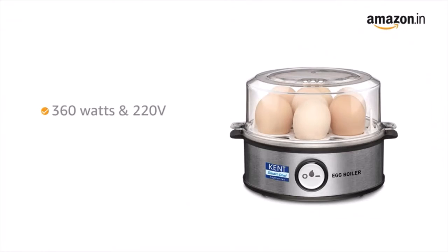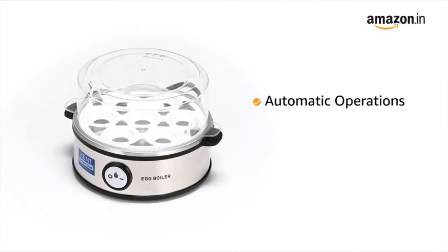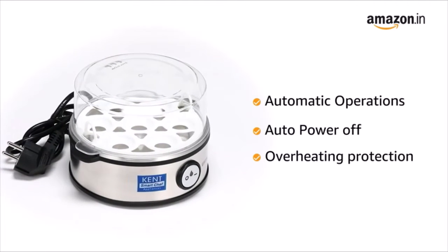It comes with a power consumption of 360 watts and input power supply is single phase 220 volts AC 50 hertz. It comes with a stainless steel body and flat heating plate which helps in boiling up to 7 eggs. The automatic operation of the appliance with advanced safety functions like auto power off and overheating protection makes it safe and easy to use.